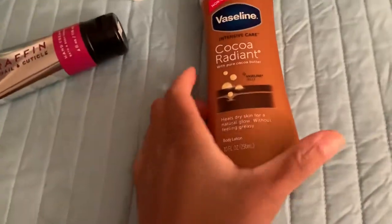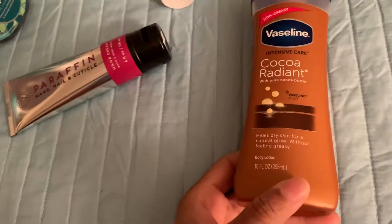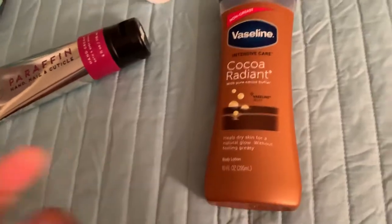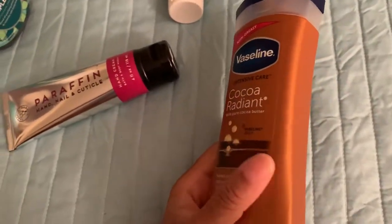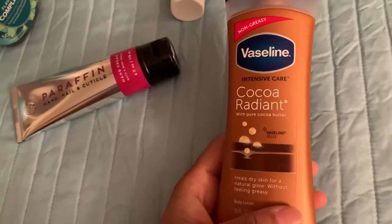I also use the Vaseline Coco Radiant Lotion — this is my go-to all the time. I don't use any other lotion. It heals dry skin for a natural glow, it's very soft, and it smells really good — pure cocoa butter scent. It's made by Vaseline and I think I got it for around five to six dollars.